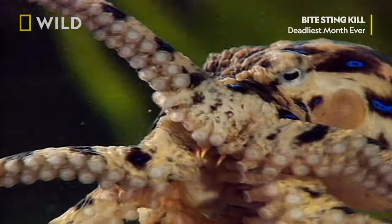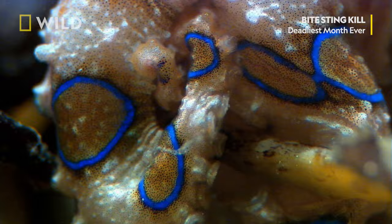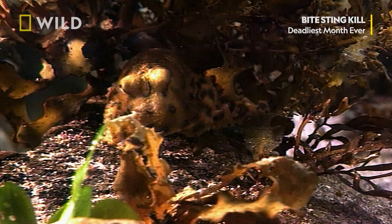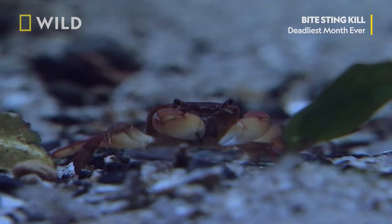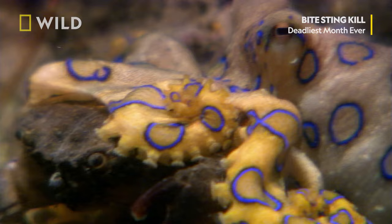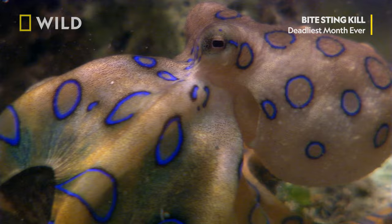The blue ringed octopus lives along Australia's southern coast. It spends its days hiding in crevices or under rocks. But at night, the tiny mollusk hunts. It subdues small fish and crabs with its paralyzing venom, either injecting directly into the prey itself or into the water around it. Once frozen, the blue ringed chops up its prey with its powerful beak and begins to feast.